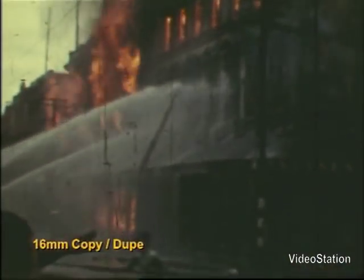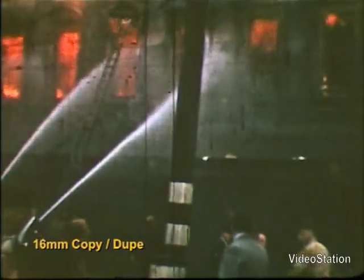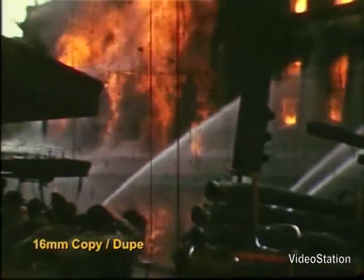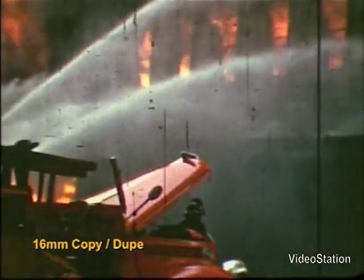So you are now looking at the 16mm version of the original 8mm film. By the time this copy was made in 1987, the film had already been projected many times and that damage is visible on the copy.